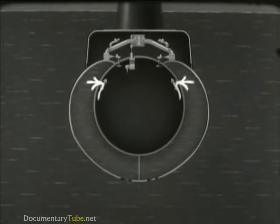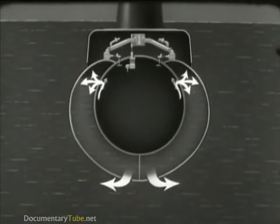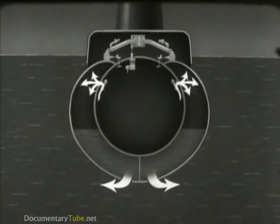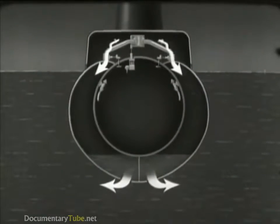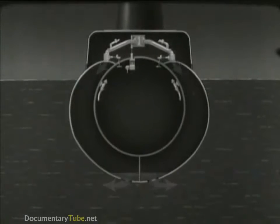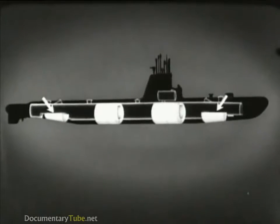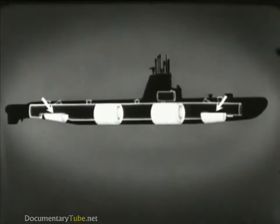In order to surface, air under pressure is admitted to blow the water from the tanks — high pressure air at first, followed by low pressure air. These two main ballast tanks operate in the same way, except that they are not divided and have no emergency vents.